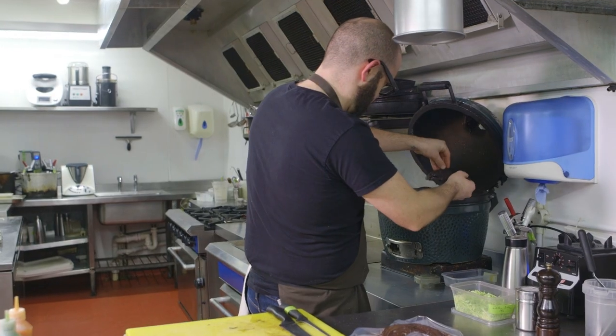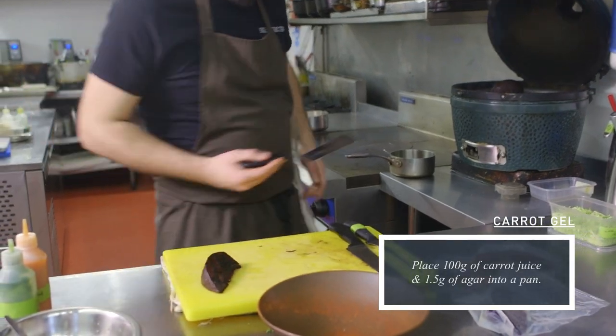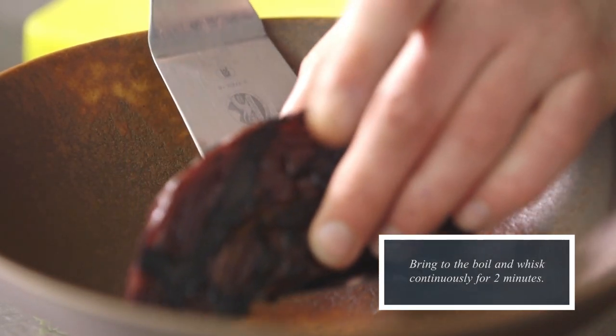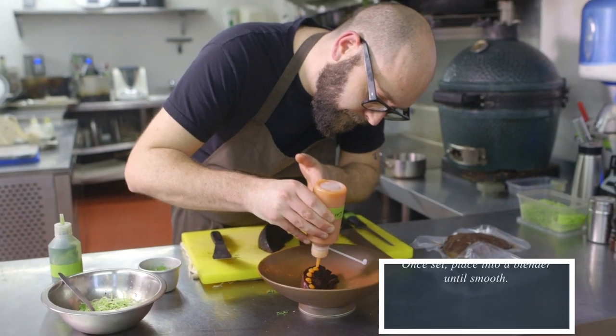Then we make a quick carrot gel, which is made from carrot juice. We take 100ml of the juice and add 1% agar to that — put the agar into the juice, bring it up to the boil, and when it's set hard we blend it and pop it into a piping bag.